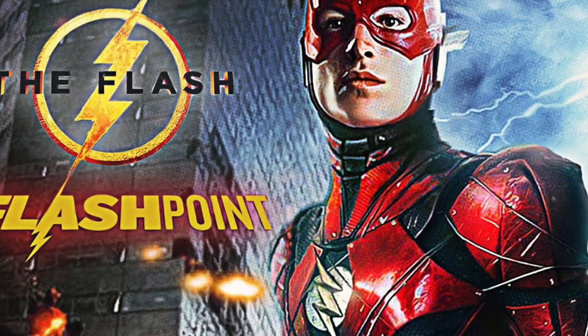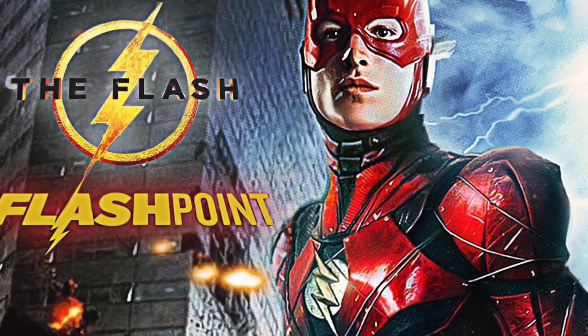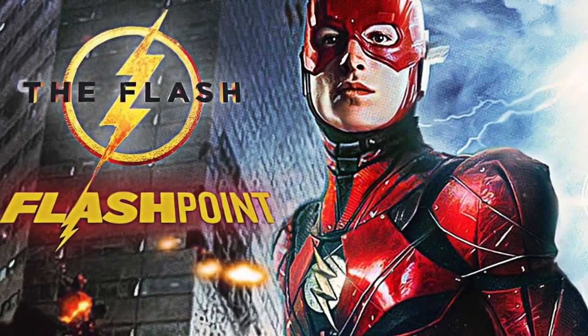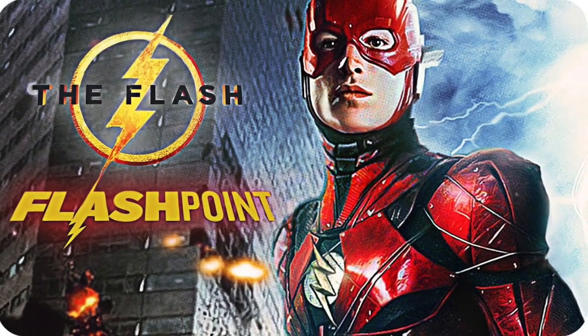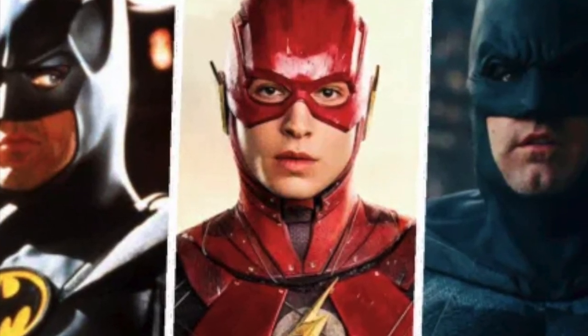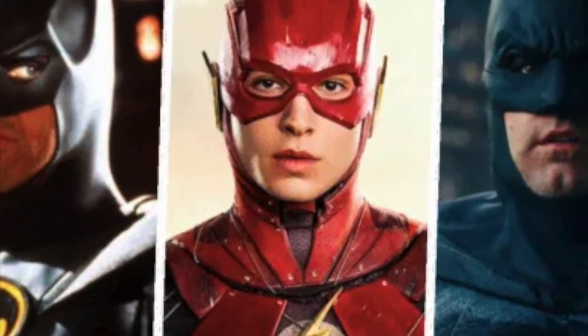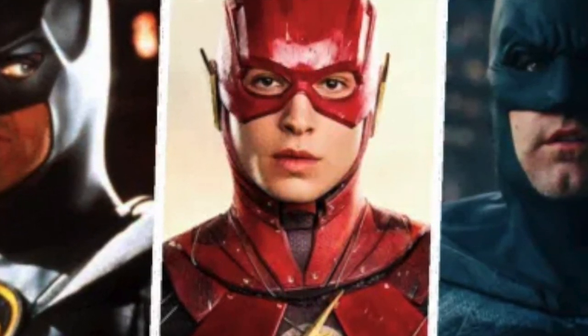I have been hearing rumors from way back at DC Fandom when it was announced that we would be expecting to see multiple Batmans in the Flash movie, and right now we have both Ben Affleck and Michael Keaton seemingly reported to appear in this Flash movie. So what's the purpose of bringing back Michael Keaton?